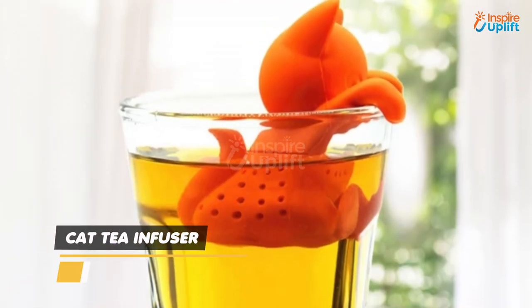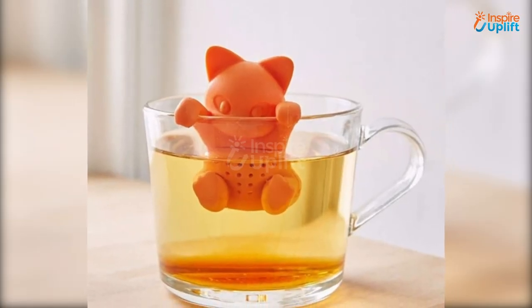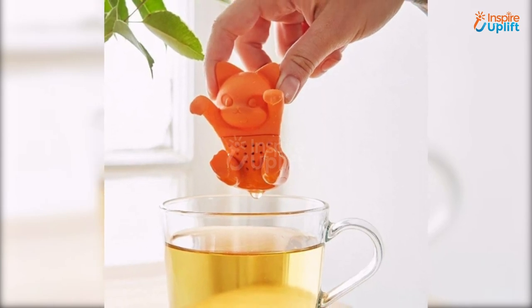At number 7 we have Cat De-Infuser. The cute cat with its paws holding the rim will urge your parents to sip on the healthy drink in a fun way. It will keep the annoying leaves out of their sight and mouth.